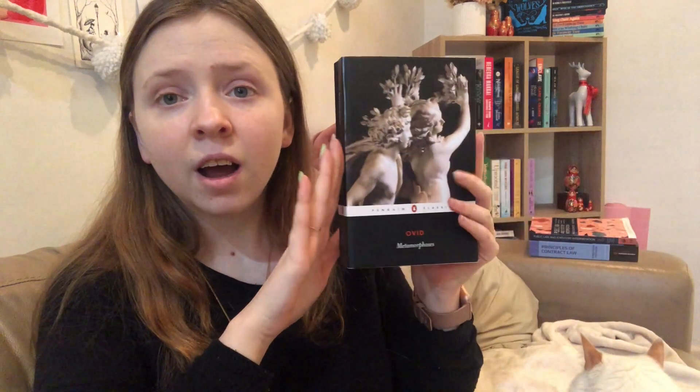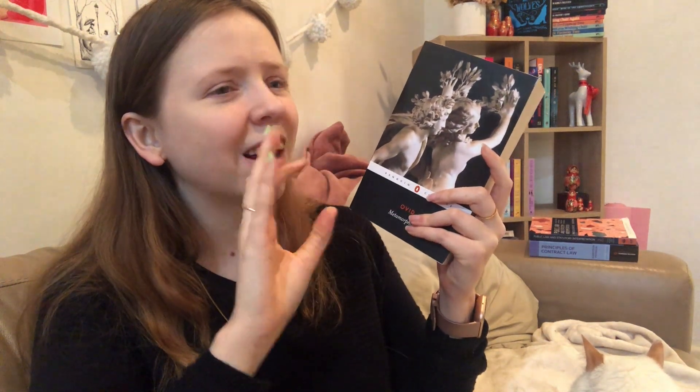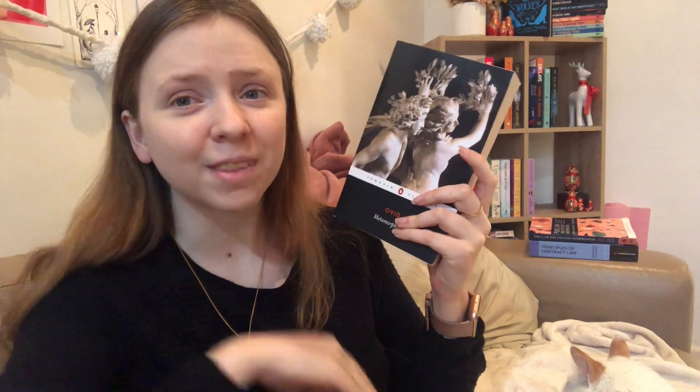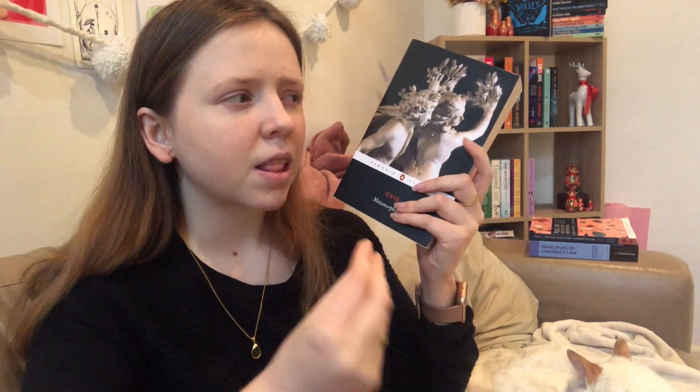Next I have one I bought new: Metamorphosis by Ovid. I was going through something last June and I was searching for this book for months. By the time I finally got a copy I had it in my stacks and was planning on reading it but never got around to it. I feel like I just have to be in a specific classic-slash-mythology mood for this one.